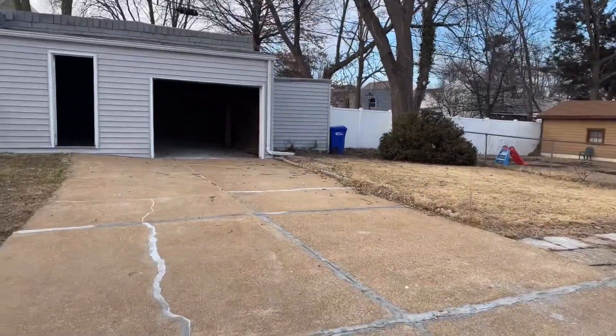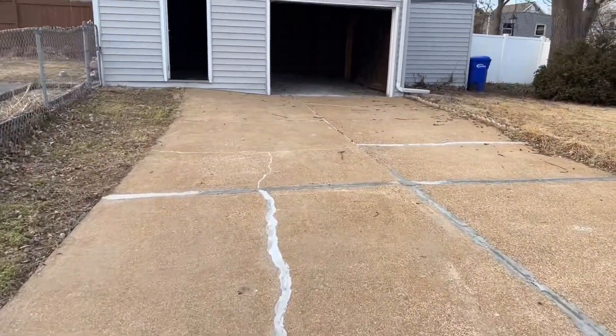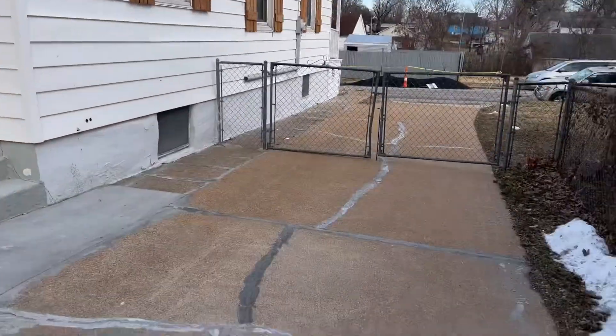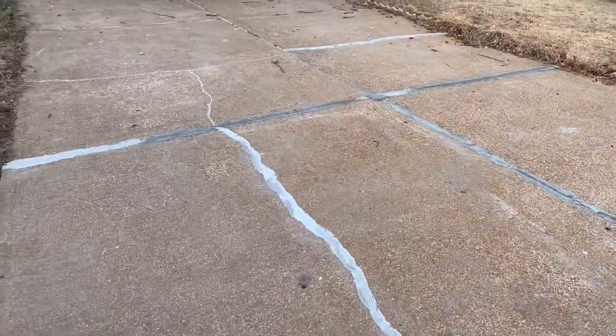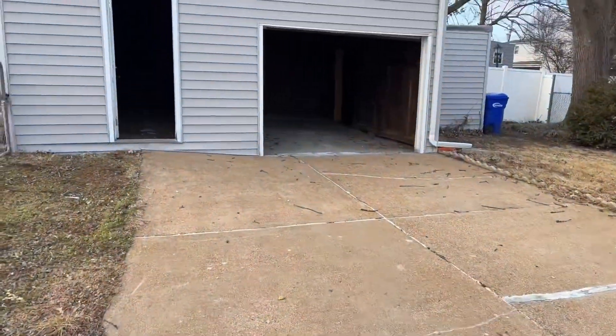Here is the backyard. The driveway goes all the way up, it's fenced in, and you can open it up and come all the way back and park in front of the fence, behind it, or in the garage.